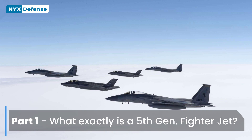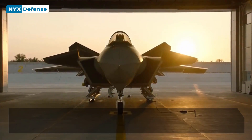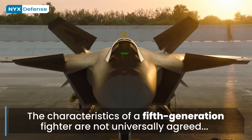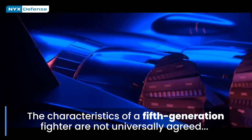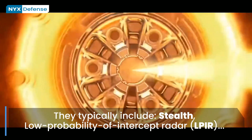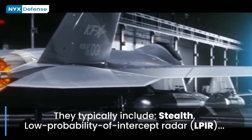The characteristics of a fifth-generation fighter are not universally agreed, and not every fifth-generation type necessarily has them all. However, they typically include stealth, low probability of intercept radar, agile airframes with supercruise performance, advanced avionics features, and highly integrated computer systems capable of networking with other elements within the battlespace for situation awareness and C3 — Command, Control, and Communications capabilities.